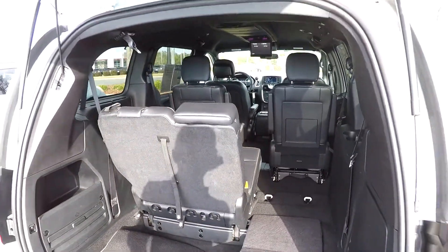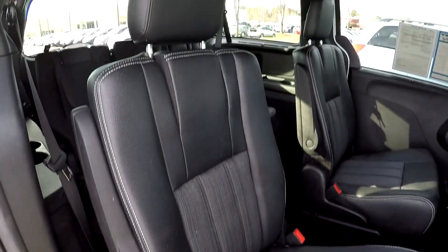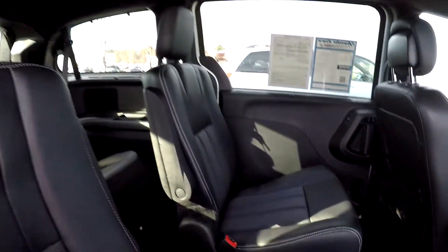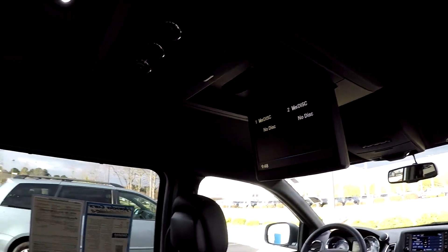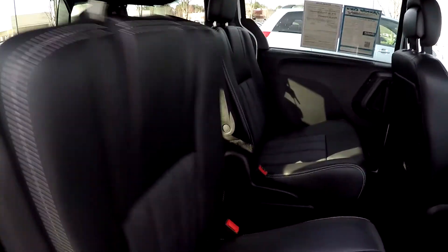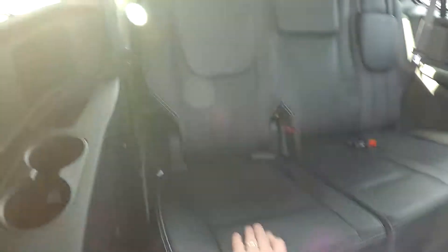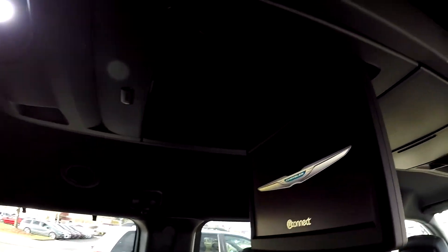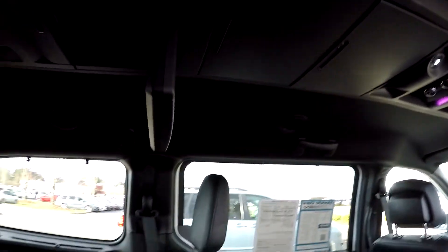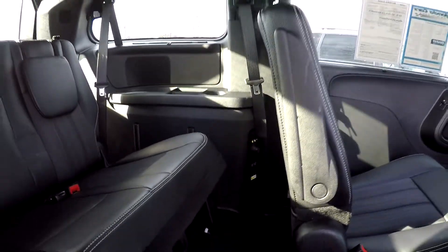Taking another look at the second row from the passenger side — one thing we failed to mention is the rear DVD entertainment center. Flip those seats out of the way and you have access to your third row. Third row seating is in great shape, and there's also a DVD player for third row passengers, plus a lot of additional USB and power hookups back there for gaming.